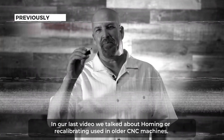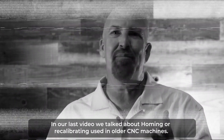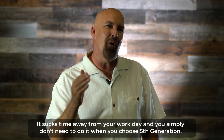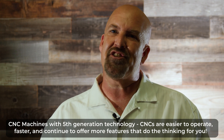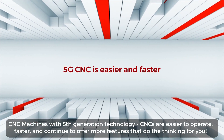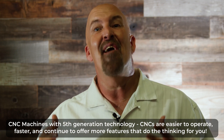In our last video we talked about homing or recalibrating used in older CNC machines. It sucks time away from your work day and you simply don't need to do it when you choose fifth generation. CNC machines with fifth generation technology are easier to operate, faster, and continue to offer more features that do the thinking for you.